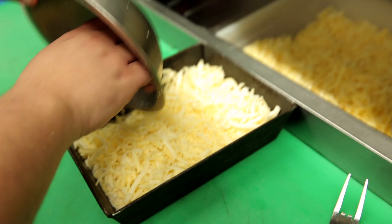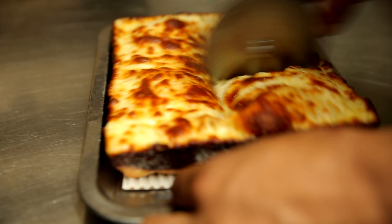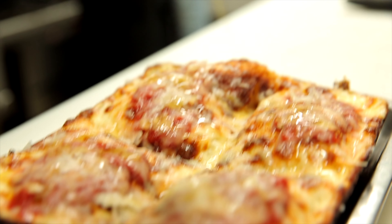Can I talk about my favorite? I like cheese pizza. My favorite pizza is cheese pizza. Our cheese pizza is amazing. It's so simple, but because of the high quality ingredients that we use — the cheese, the olive oil, and the good sauce — it's delicious.